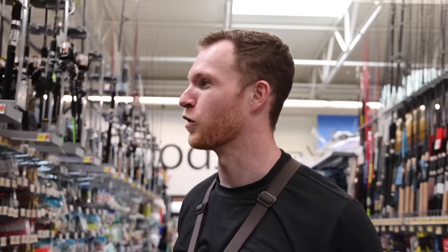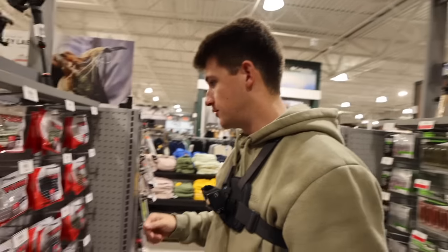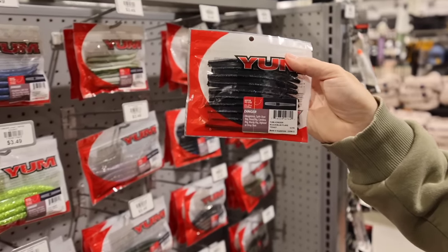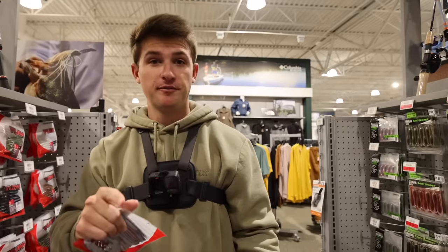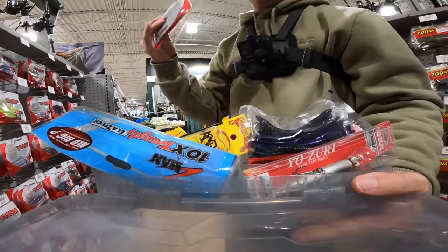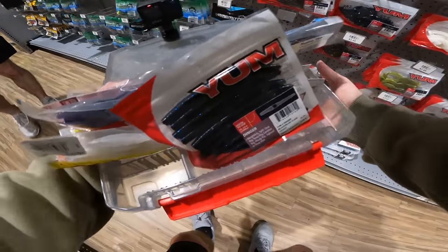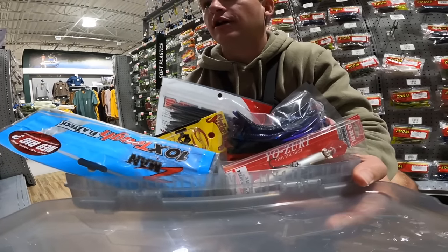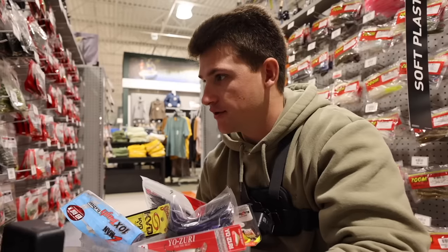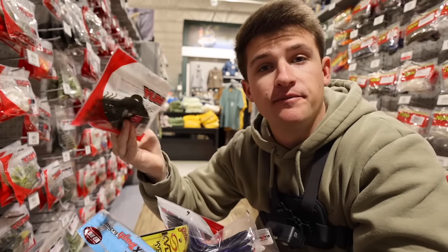Grabbing baby Z2s — love throwing these on jig heads or weightless. The Z2 floats, and you can nose-hook it on a drop shot for a little shad profile. Also throwing in the legendary Walmart spinner worm for $1.42 — it's been catching giants for ages. Finally, picking up some Senkos for $3.50 — you can drop shot, Texas rig, or wacky rig them. Last item: a crawl in green pumpkin purple flake for more natural color variety.